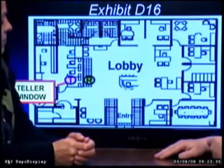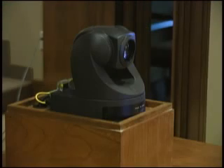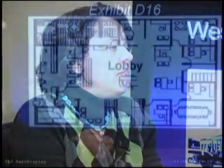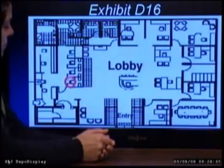The depot display method encourages the use of timelines, charts, photos, and video clips. A remote control pan-tilt zoom camera targets viewer focus so attention is drawn to the witness when no exhibits are involved, to the witness interacting with documents, and to close-ups when detail is important.